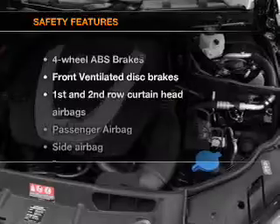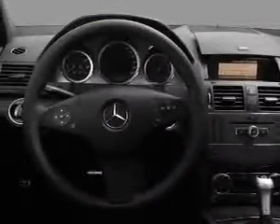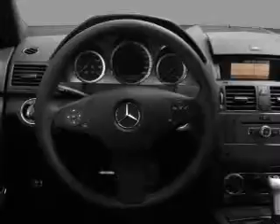If safety is a high priority, rest assured knowing that these top safety components are included. Front ventilated disc brakes, passenger airbag, side airbag, curtain head airbags, stability control, and daytime running lights. Our website offers more information on all of our vehicles.